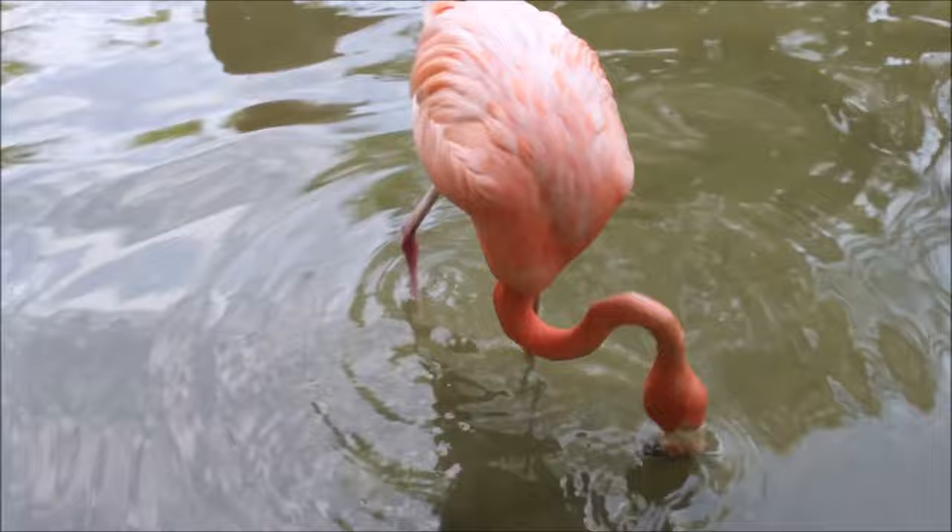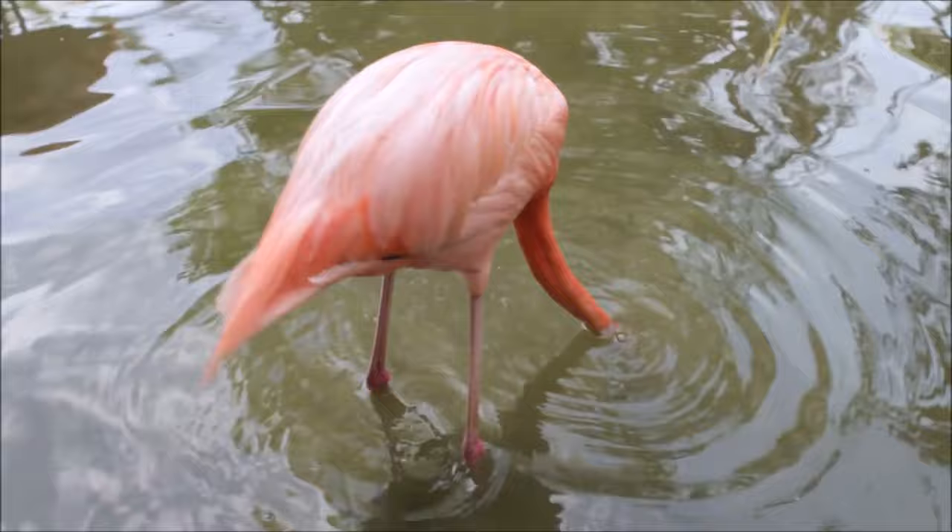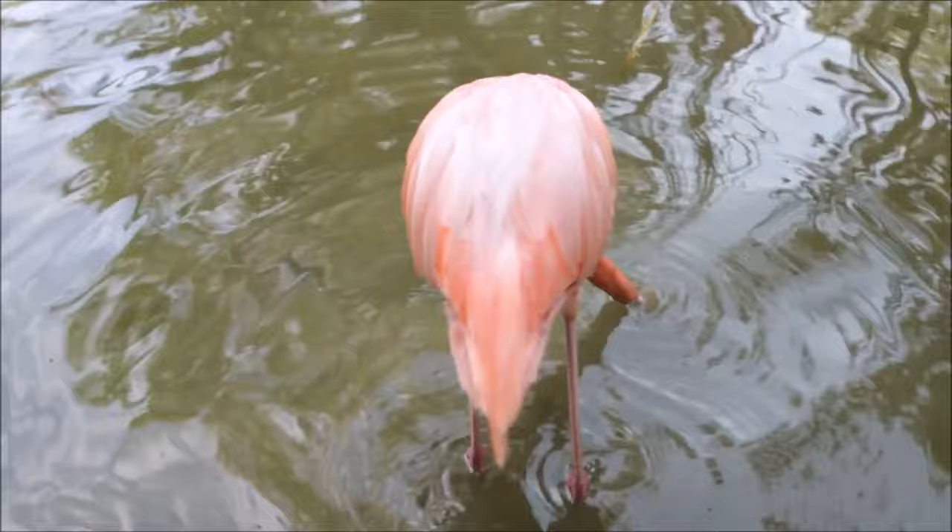They also eat insects, molluscs, and small crustaceans. Because their diet includes both plants and animals, flamingos are omnivores.